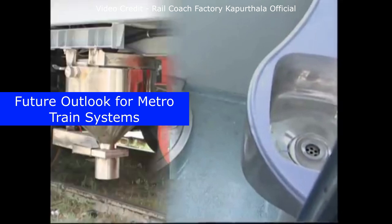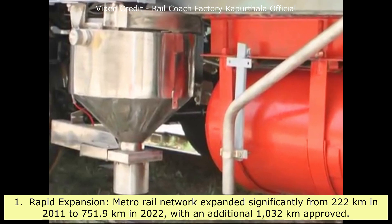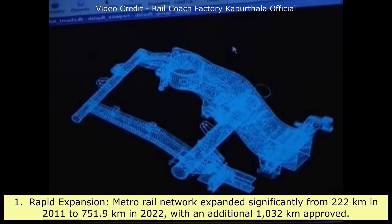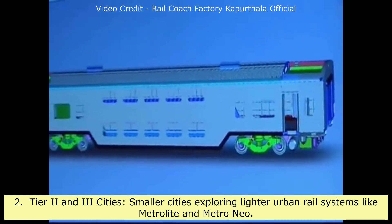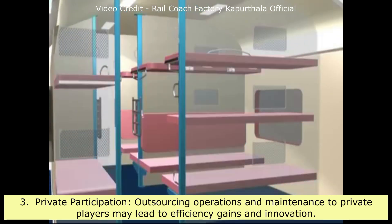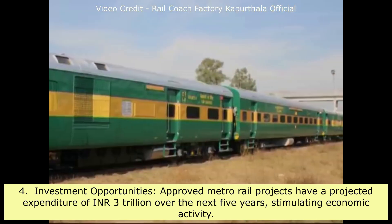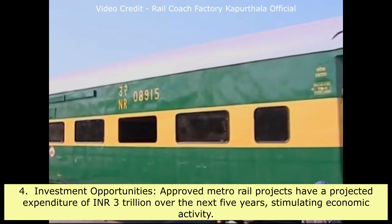Future outlook for metro train systems: India's metro rail network expanded significantly from 222 km in 2011 to 751.9 km in 2022, with an additional 1,032 km approved. Smaller Tier 2 and Tier 3 cities are exploring lighter urban rail systems like MetroLite and MetroNeo. Outsourcing operations and maintenance to private players may lead to efficiency gains and innovation. Approved metro rail projects have a projected expenditure of ₹3 trillion over the next five years, stimulating economic activity.